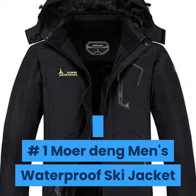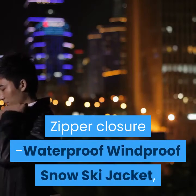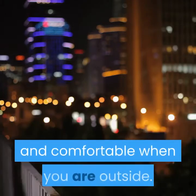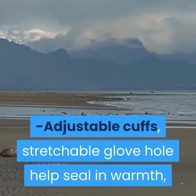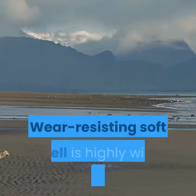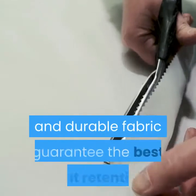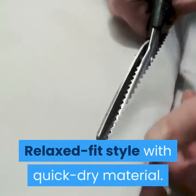Number 1: Mower Dang Men's Waterproof Ski Jacket. Zipper closure waterproof windproof snow ski jacket that can also fight bad rainy or misty weather, keeping your body dry and comfortable outside. Adjustable cuffs and stretchable glove hole help seal in warmth. Windproof adjustable storm hood helps keep the wind out, and the weather-resisting soft shell is highly wind resistant. Professional water repellent coating, fluff lining, and durable fabric guarantee the best heat retention — relaxed fit style with quick-dry material.